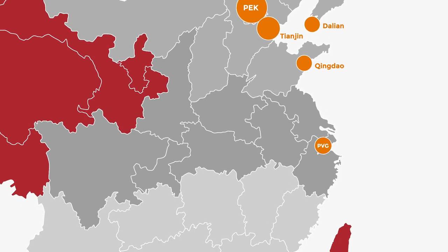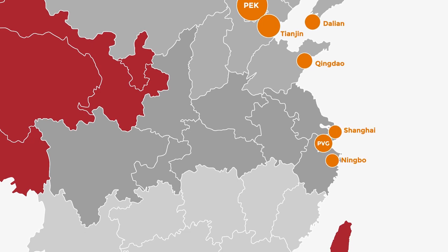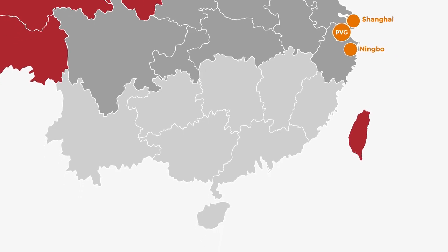In Central China, Pudong is the main airport, and there are two major seaports in Shanghai and Ningbo. In South China, there are both airports and seaports located in Hong Kong, Guangzhou and Shenzhen.